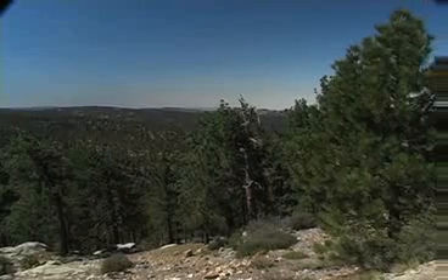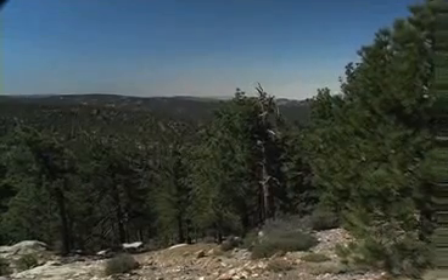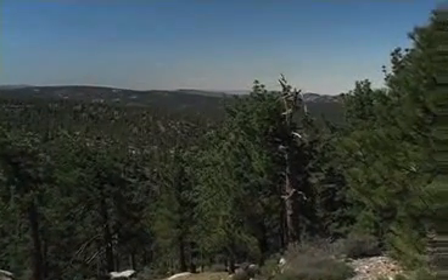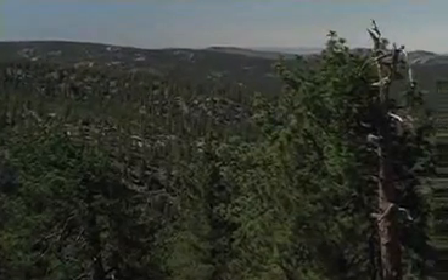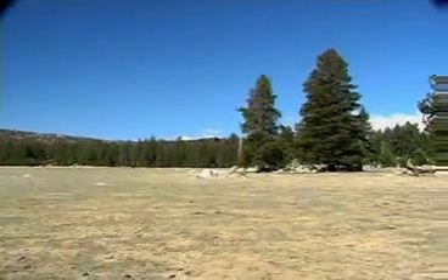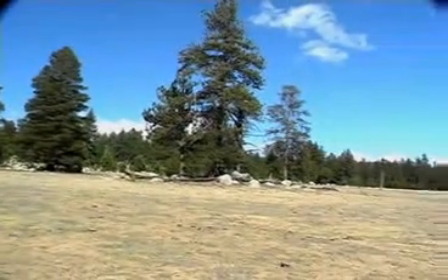Jeffrey pines are easy to find — most of the trees in here are Jeffreys. More than 80% of the pines in the San Diego mountains are Jeffrey pines, with a few sugar pines, a few coulter pines, and an occasional ponderosa. Those are the pines in this area. The Jeffrey pine used to be considered a variety of ponderosa pine.